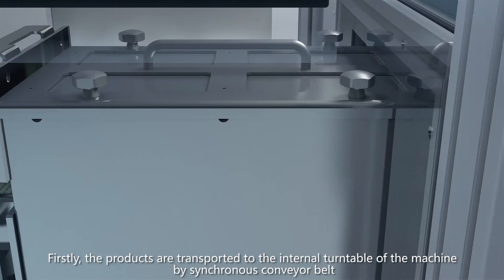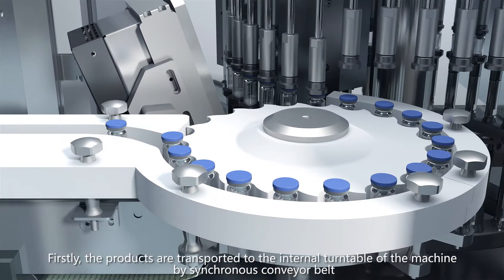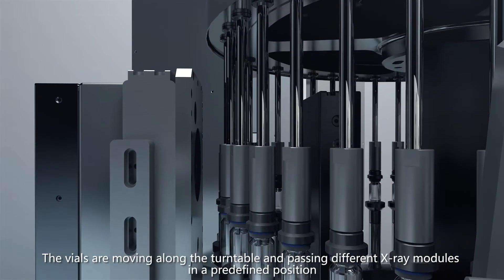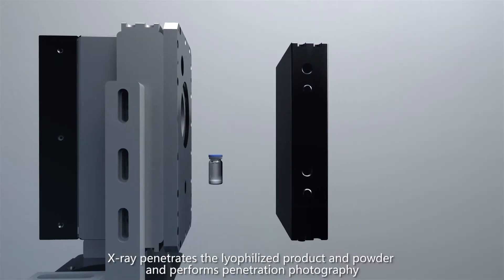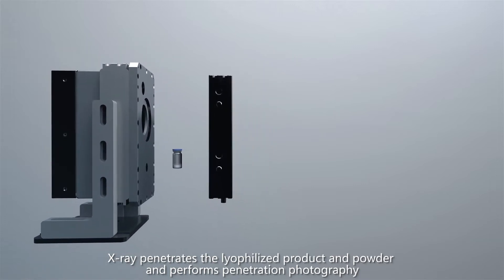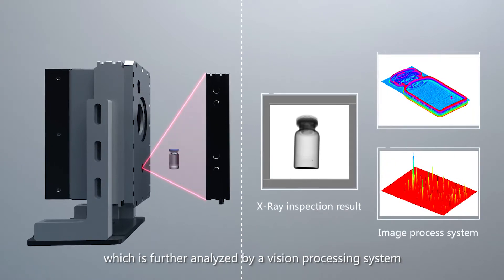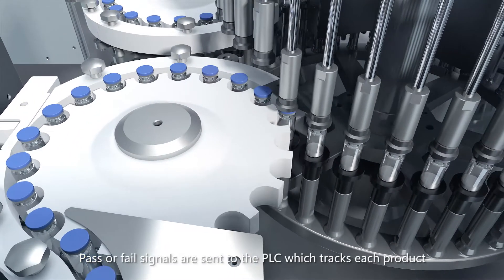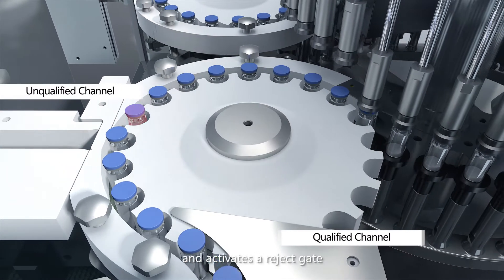Products are transported to the internal turntable of the machine by synchronous conveyor belt. The vials move along the turntable, passing different X-ray modules in a predefined position. X-ray penetrates the lyophilized product and powder and performs penetration photography. The X-ray signal is received and converted into a digital image, which is further analyzed by a vision processing system. Pass or fail signals are sent to the PLC, which tracks each product and activates a reject gate.